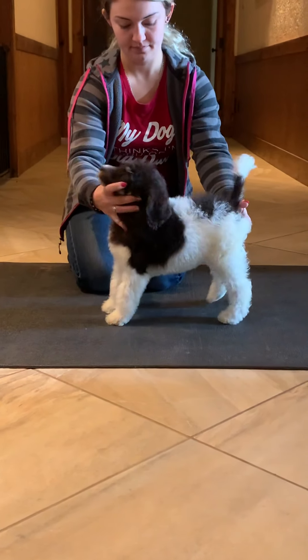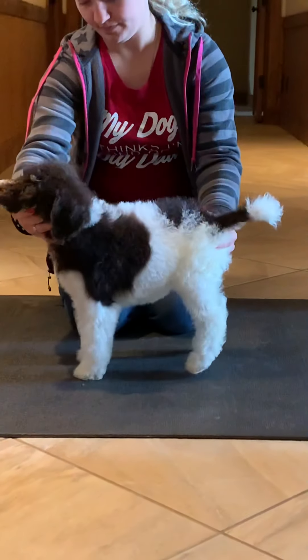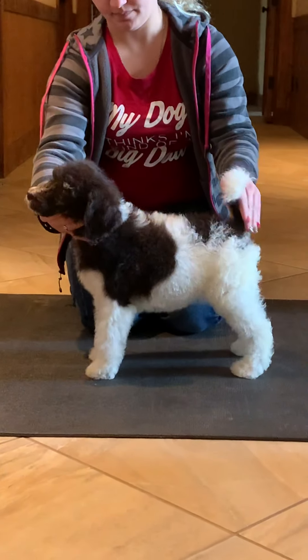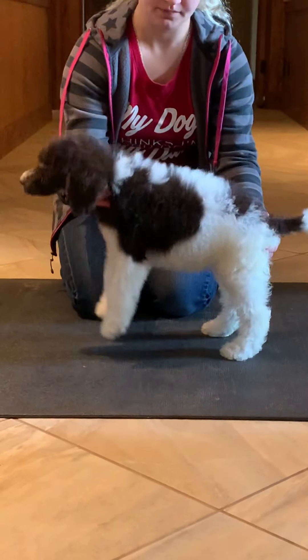This is our Bee Litter Lime Green Ribbon Girl. She is a brown phantom party out of Bowdoin and Quinella. She is nine weeks old.